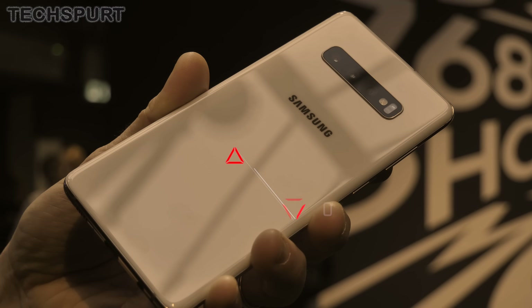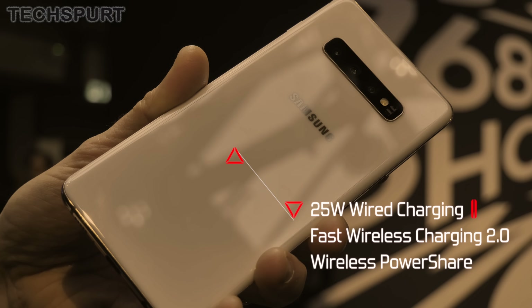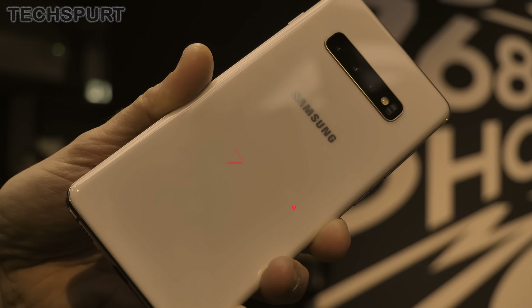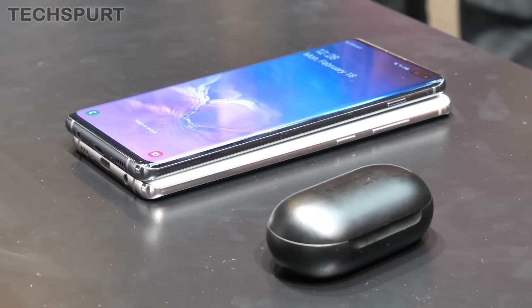You get 25 watts wired charging and support for Samsung's fast wireless charging 2.0 as well. The wireless power share feature is back in action from the S10, the S10+, and everything else, so you can charge up other Qi standard devices simply by slapping them on the back of the S10 5G.